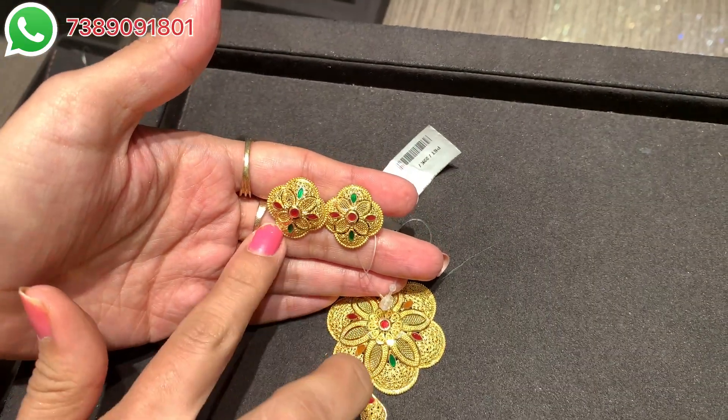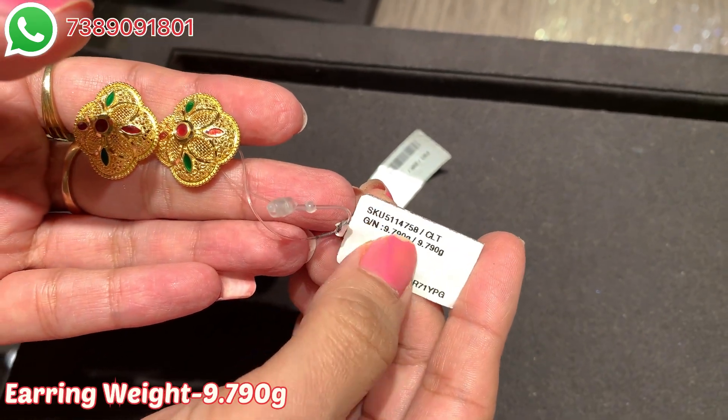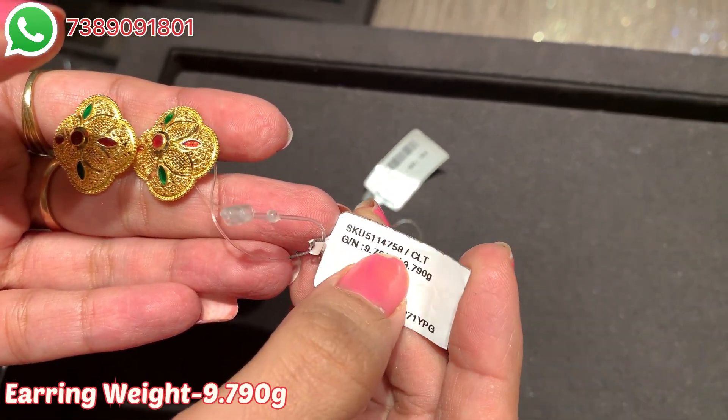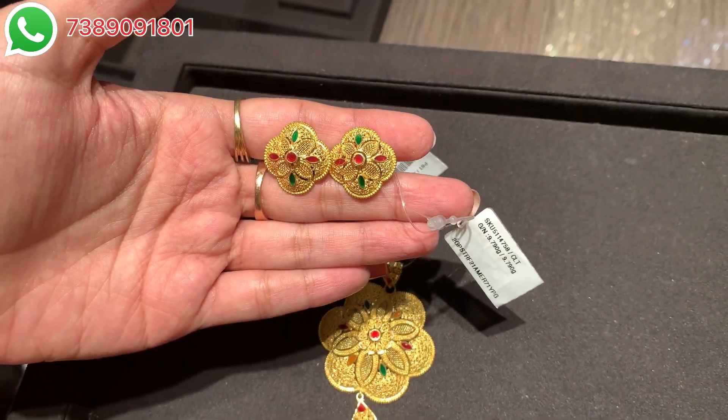These are the matching pair of earrings which feature the enamel paint. This is the SKU code — you can make a note of it — and the net weight is 9.790 grams. A very beautiful piece.